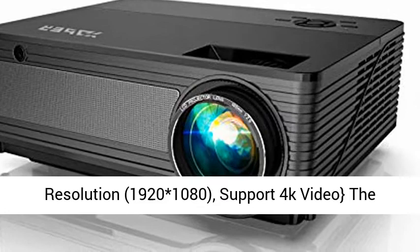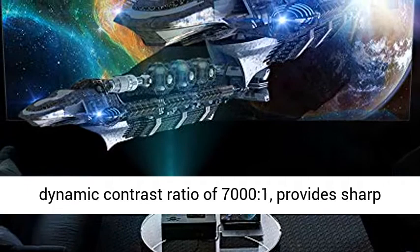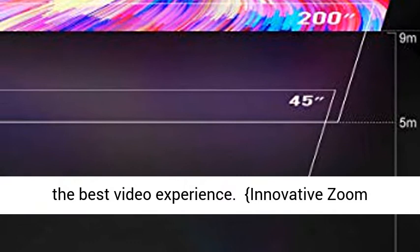1080p Native Resolution, 1920x1080. Supports 4K video. The projector has a real native resolution of 1920x1080, remarkable 7000 Lux brightness, and a high dynamic contrast ratio of 7000:1. Provides sharp and detailed images from HD content without downscaling or compression, which is 4 times higher than 720p, combining an innovative high refraction six-layer glass lens, ensuring the best video experience.